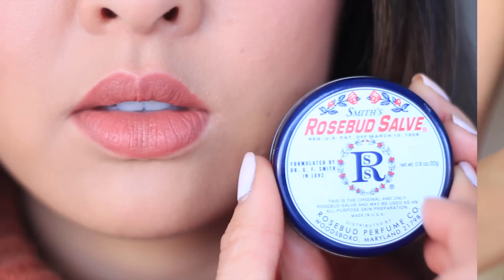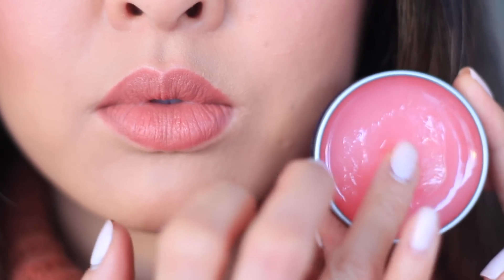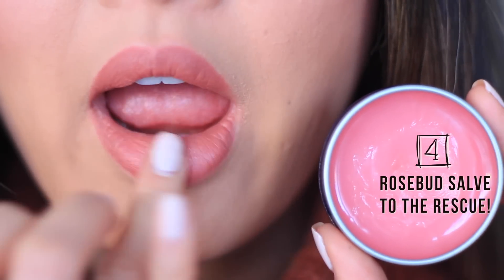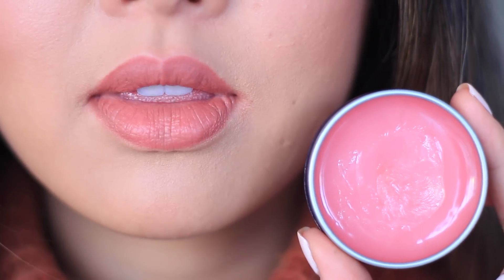I'm going to use my go-to Olay Total Effect 7-in-1 Night Moisturizer. My skin is really prone to getting dry and this moisturizer hydrates it so well. You know that feeling when sometimes even after you put on moisturizer your skin still feels kind of dry? Well, not with this one. I'm going to liberally apply this all over my face.